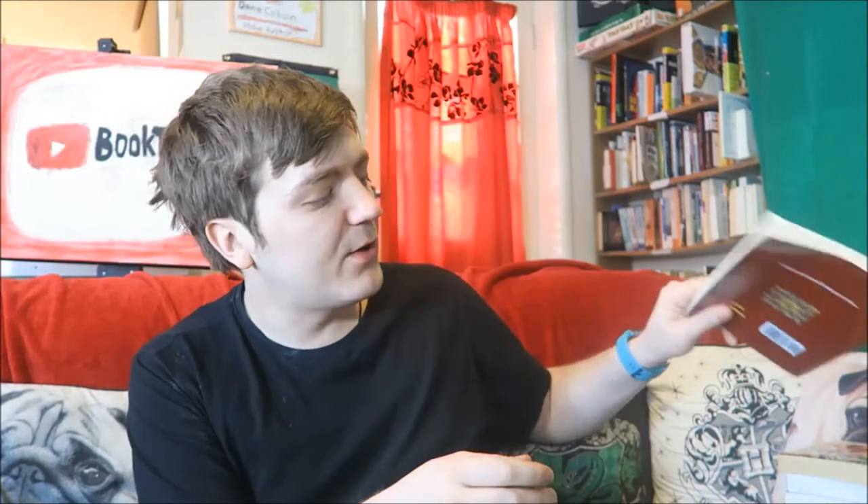Then we have The Man from Archangel: Another Tales of Adventure by Sir Arthur Conan Doyle — can't remember this one. It looks like I read this back in 2011. Some of the stories in this are actually in The Last Galley as well, so there's a bit of overlapping. This one is split up into tales of adventure and tales of medical life, because Arthur Conan Doyle used to be a doctor, and quite often he would write about being a doctor.